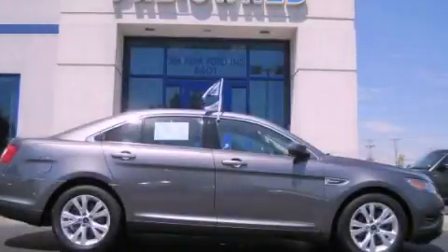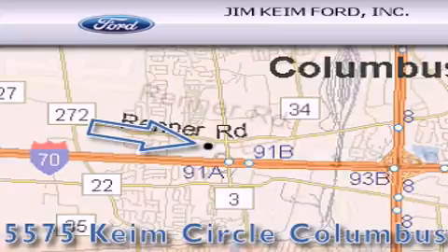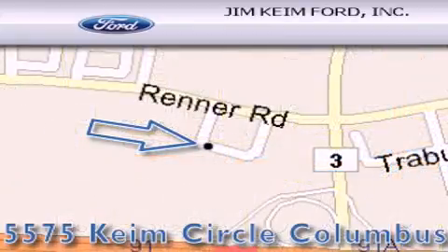We invite you to contact us today to learn more about this vehicle. Jim Keim Ford is located at 5575 Keim Circle in Columbus. Our goal is to exceed all of your expectations to ensure that you'll return for future visits.